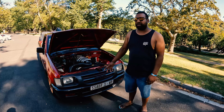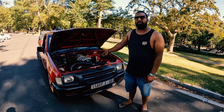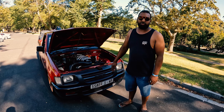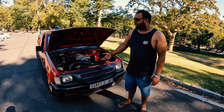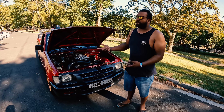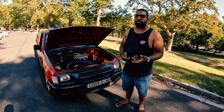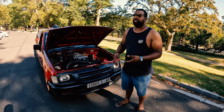My name is Abdelaziz. I'm the owner of the V8 Lexus 3UZ 4.3-litre Isuzu bakkie. We did the engine swap because I love a V8 — I love the sound of a V8. We sprayed it candy apple red. The base colour is silver mixed with a bit of bronze with the candy over it.